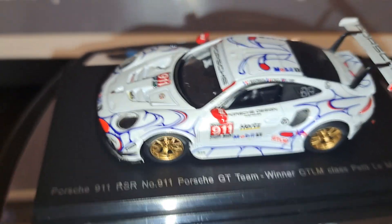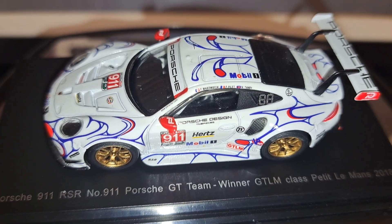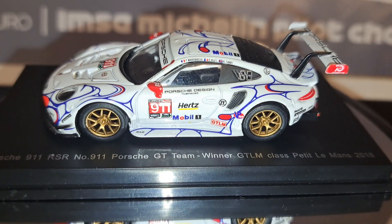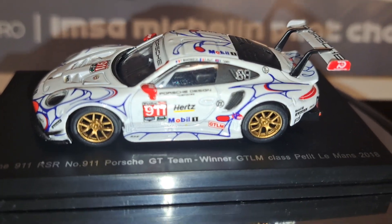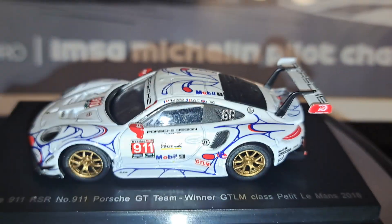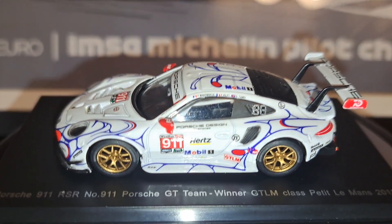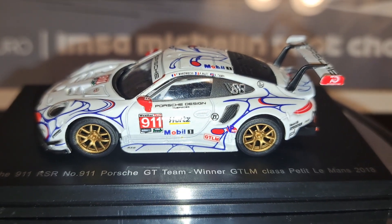Unfortunately, on these little tiny 1:64 scale cars, it's hard to make out some of these decals even with a magnifying glass, but I believe that is the one. This is a pretty cool and unique model. Bear in mind, this is a Sparky, so this is a die-cast model. It comes on a plastic base. It does not come with a jewel cover, at least here in the States. It does have a quick easy release mechanism on the bottom to get the model out should you choose to do so.